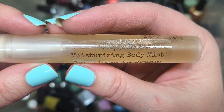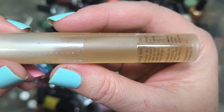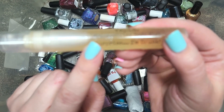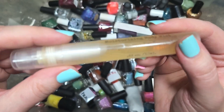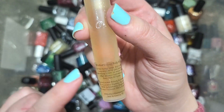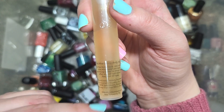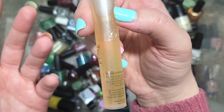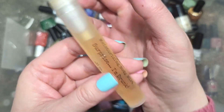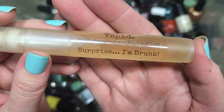Let's see what this one is — it's a Vapid Moisturizing Body Mist called 'Surprise, I'm Drunk.' I think they still have that scent. This is still a sealed product, so with bath and body products I've been setting them aside to do some research and see if they are safe to use or have ingredients that may have expired. So that'll go with the others. That was Vapid's Moisturizing Body Mist, Surprise I'm Drunk.